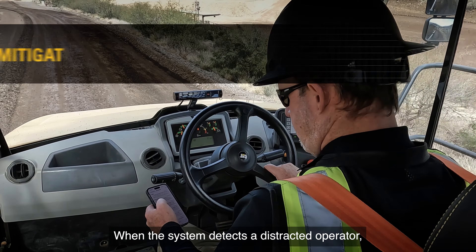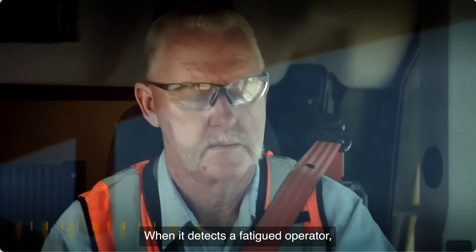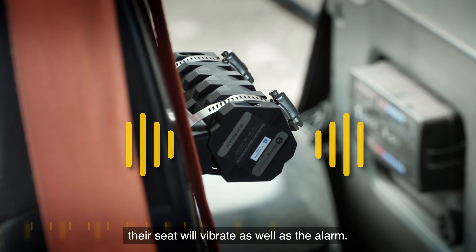When the system detects a distracted operator, an alarm will alert them. When it detects a fatigued operator, their seat will vibrate as well as the alarm.